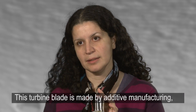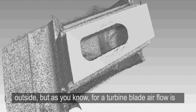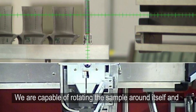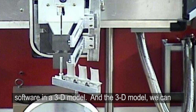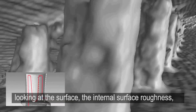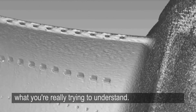This turbine blade is made by additive manufacturing — 3D printing. It has a very complicated internal structure. It looks very shiny and smooth on the outside, but for a turbine blade, airflow is very critical. So we image this in 3D. We are capable of rotating the sample around itself and taking radiographs that we later combine using software into a 3D model. With that 3D model, we can dissect it any way we want in a non-destructive way — flying through the object and looking at the internal surface roughness, which is not accessible any other way. If you try to open it or cut it, you're disrupting and modifying the internal structure you're really trying to understand.